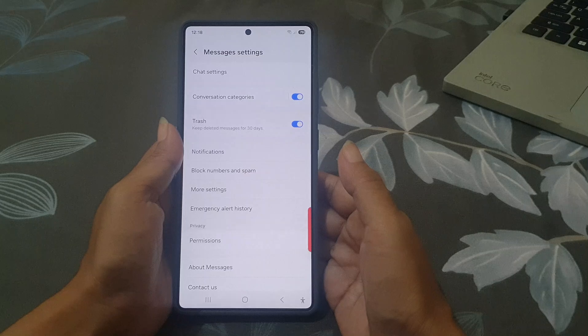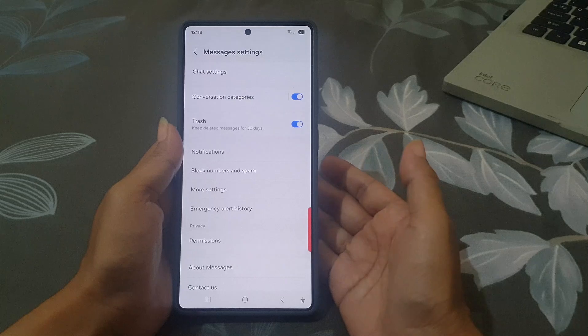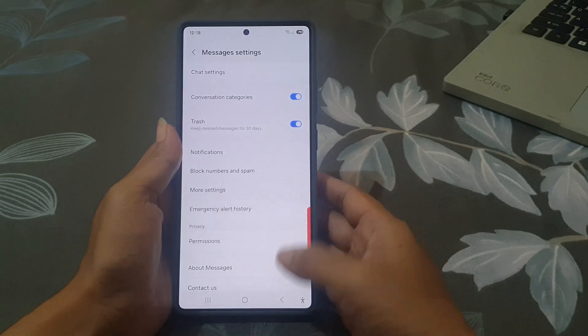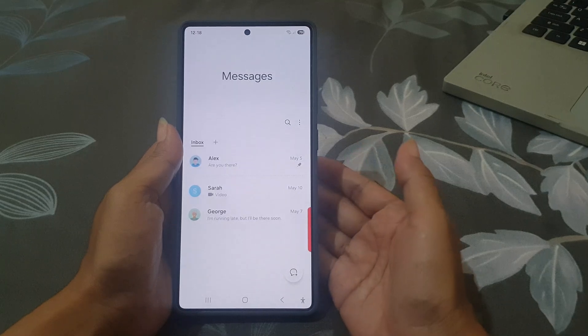From now on, whenever you delete a message it won't disappear immediately. Instead, it will go into the Trash folder where it is safely stored for 30 days.